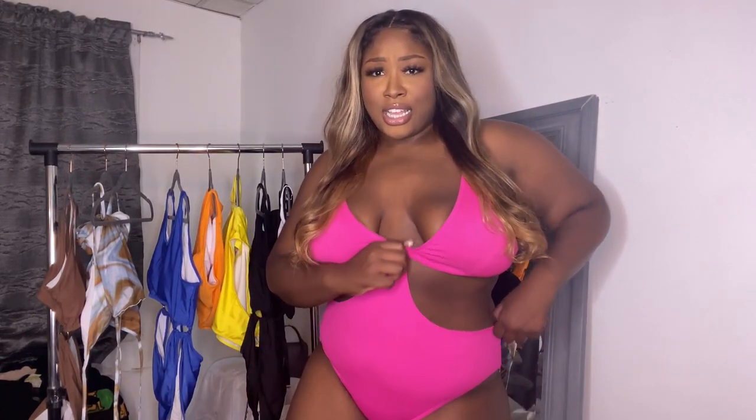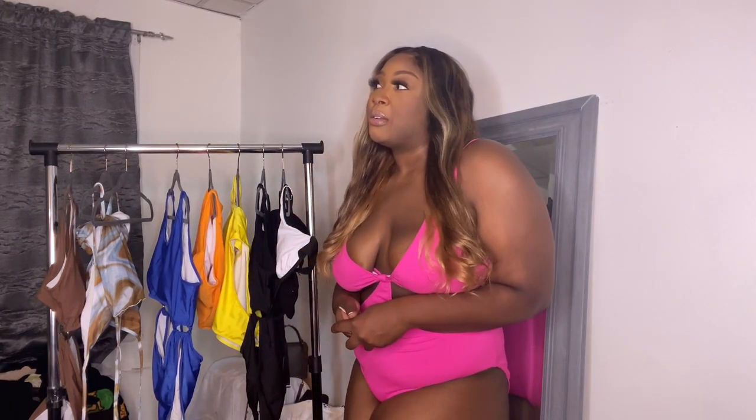Next bathing suit — this is the next one. It is this pink — it's not a bikini, it's a one-piece, but it has this detailing in here to make it connect. I love the pink. Y'all know I love me some black, but I tried to step out of my comfort zone when it came to bathing suits, and it is summertime and I'm going on vacation. Got pink — love it. Catch the back though.